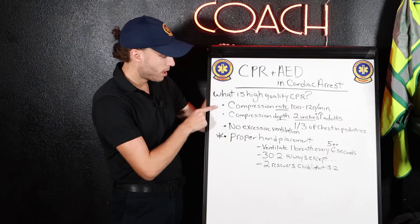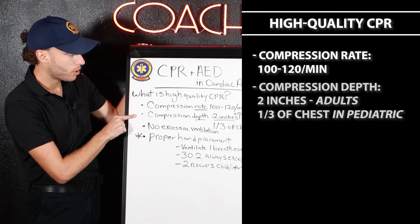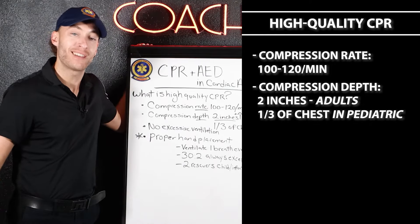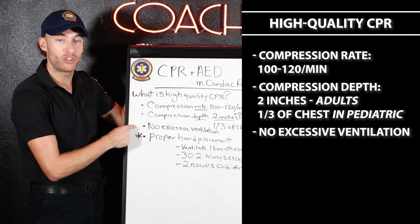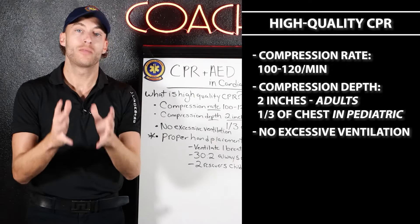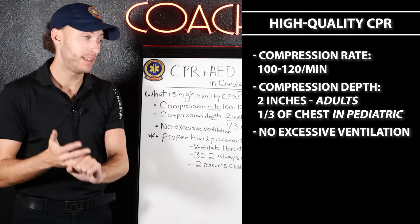The compression rate is 100 to 120 per minute. Compression depth is at least two inches in adults. For children and pediatrics, we're looking at chest dimensions — at least one third. No excessive ventilation. That should remind you that the focus and the science is based upon great compressions and getting early defib.